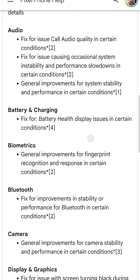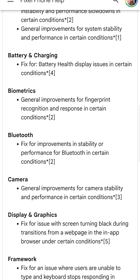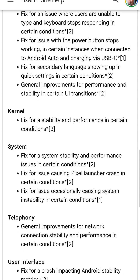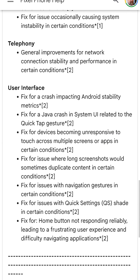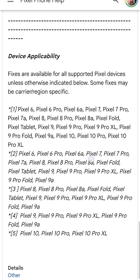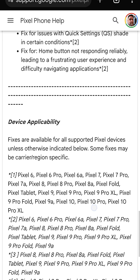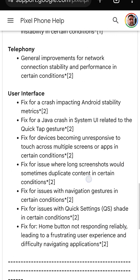You can see we have audio fixes, battery and charging, biometrics, Bluetooth, camera, display and graphics, framework, kernel, system, telephony, and user interface. Compatibility is also listed at the bottom for specific sections. Keep in mind that some of these things are based on carriers.